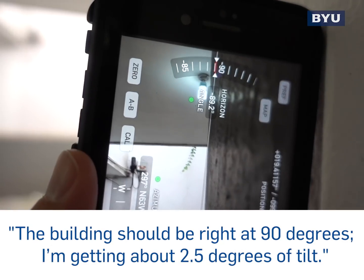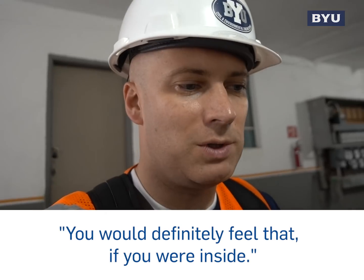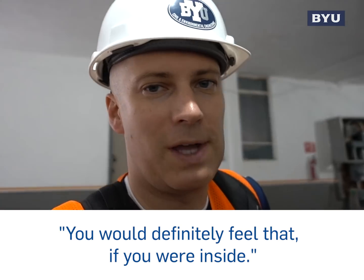The building should be right at 90 degrees. I'm getting about 2.5 degrees of tilt. You would definitely feel that if you were inside.